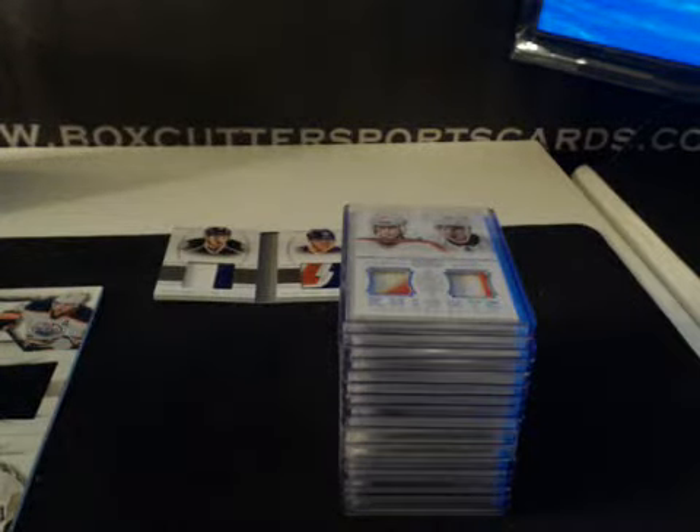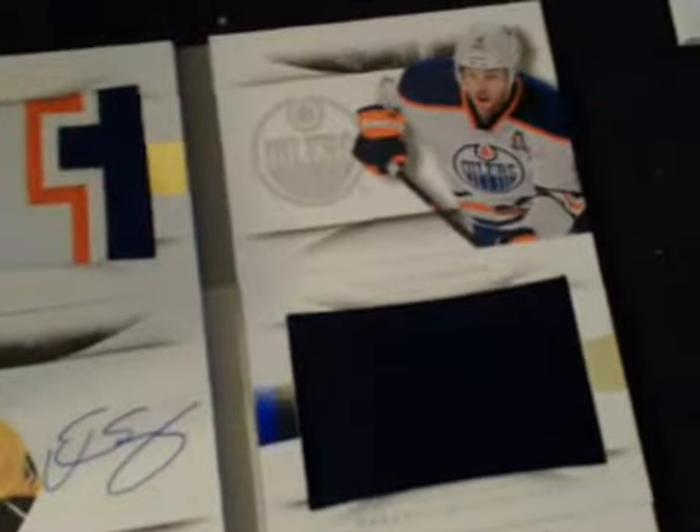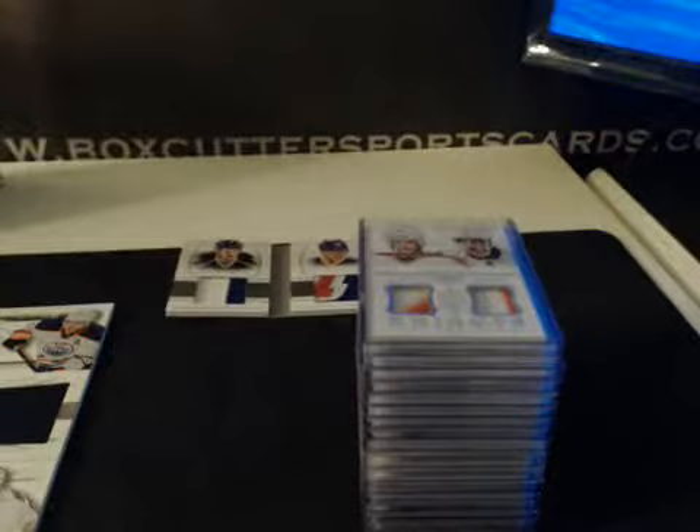Rookie Material Autographs. A couple of booklets — I just laid them out so I don't have to handle them too much. This one was numbered to 10: Taylor Hall for the Oilers, Jumbo Patch Book. We had Phillip Forsberg numbered to 99 for the Predators — Auto Jumbo Jersey. And for the Penguins, Evgeny Malkin numbered to 99, Jumbo Jersey booklet. Those were our books.